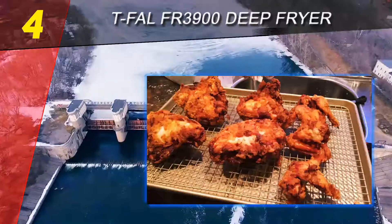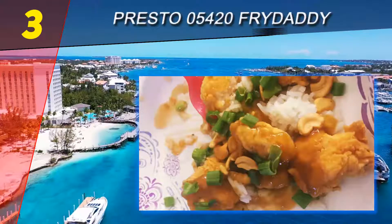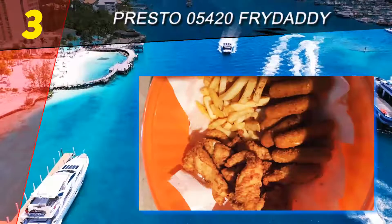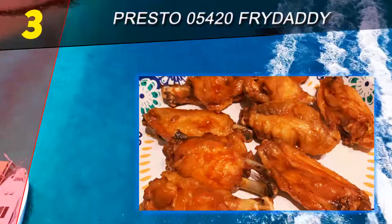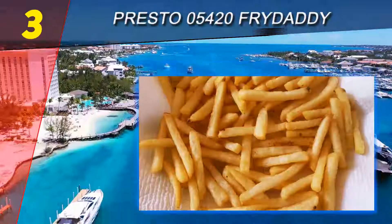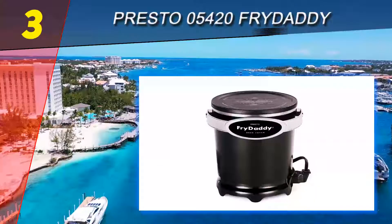At number 3 on our list is the Presto 05420 Fry Daddy. Small and portable deep fryers are a must-have, especially if you're single and travel a lot to places where there's no deep fryer. The Presto 05420 deep fryer is arguably a perfect fit for that purpose. This Fry Daddy fryer measures only 8 x 8 x 7 inches and weighs a paltry 3 pounds — it'll barely be noticeable in your bag.